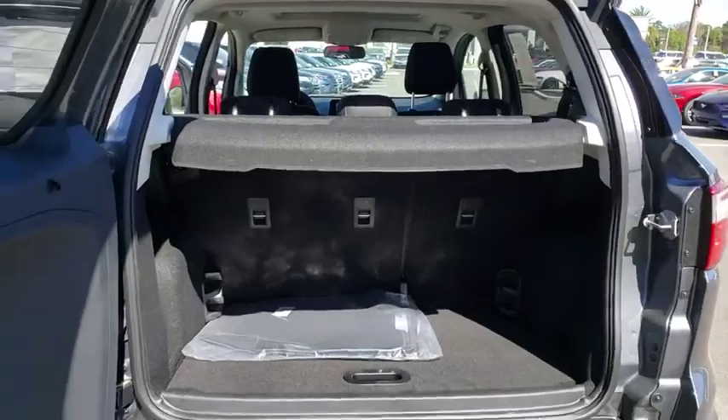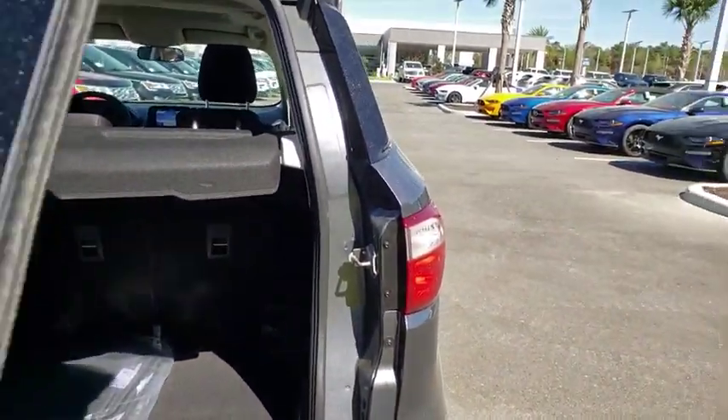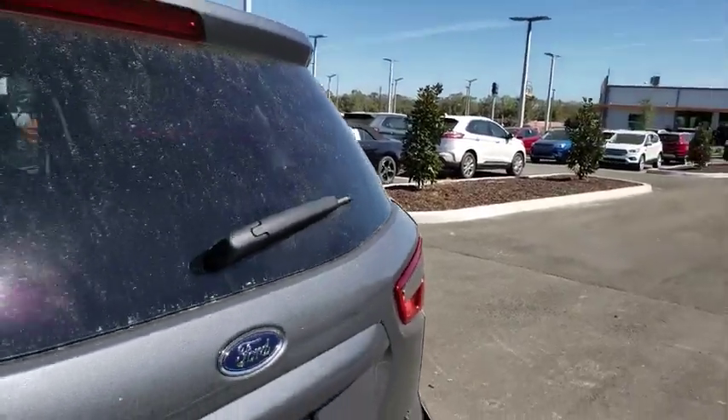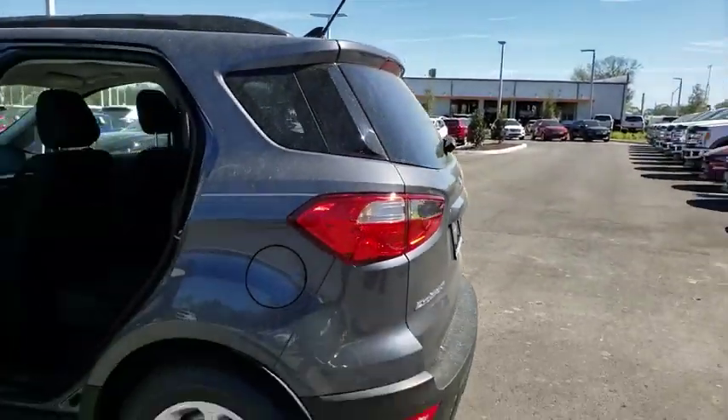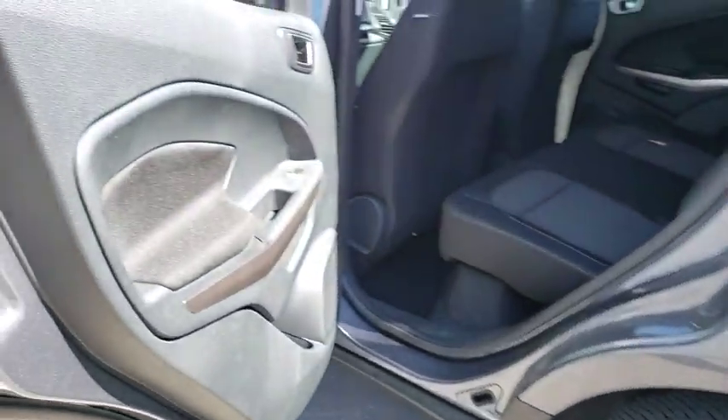Here are some of this vehicle's great options: stability control, traction control, anti-lock braking system, steering wheel audio controls, keyless entry, backup camera, leather wrapped steering wheel, Bluetooth, power steering.